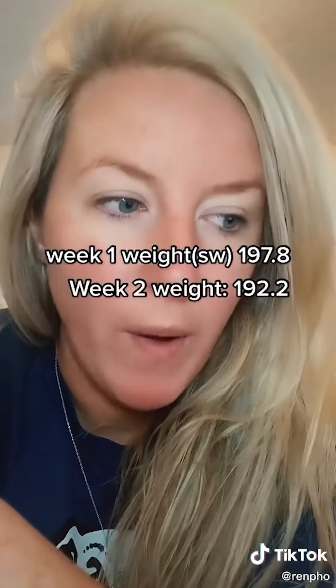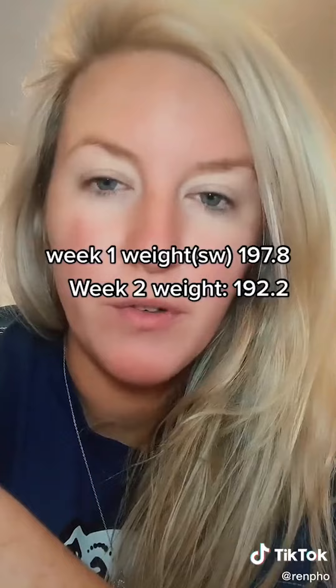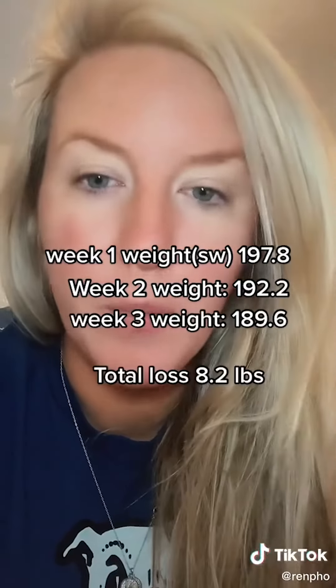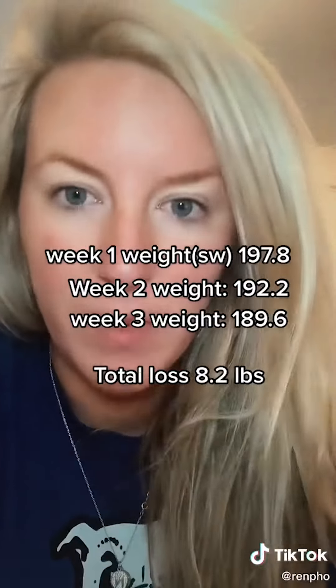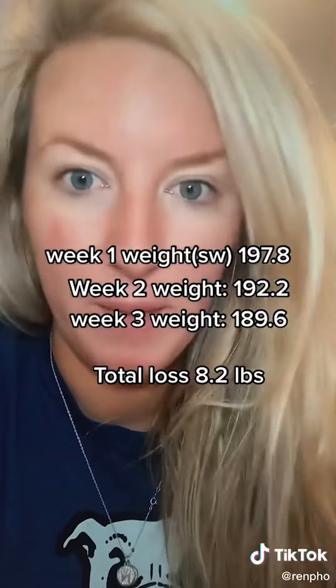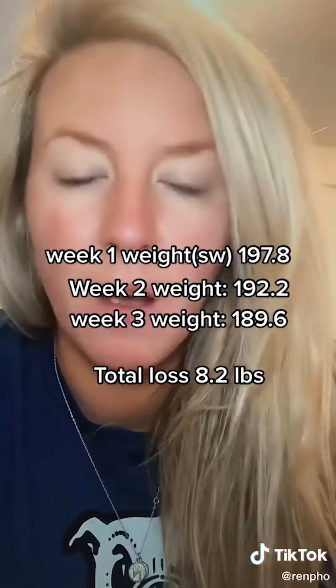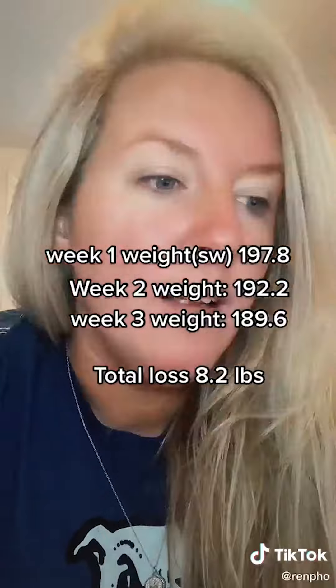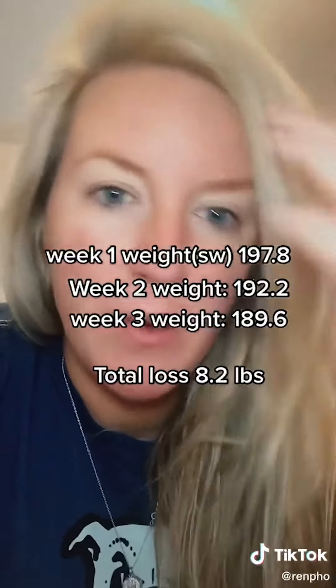I haven't seen the 180s since years ago. My starting weight was 197.8, my second week weigh-in was 192.2 — almost five pounds lost — and then this week it's 189.6, so this week I lost two and a half pounds. I'm more than happy with a two pound weight loss a week because I do not lose weight easily. My body likes my fat.